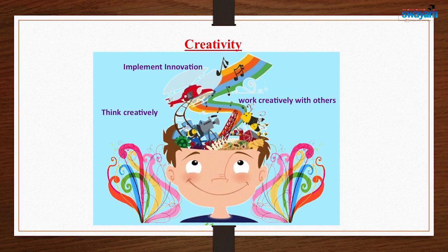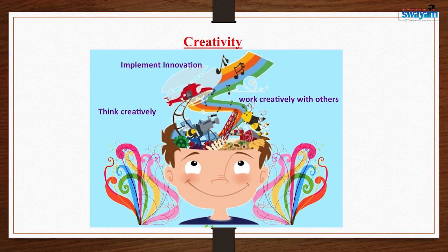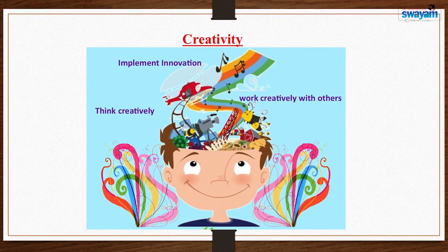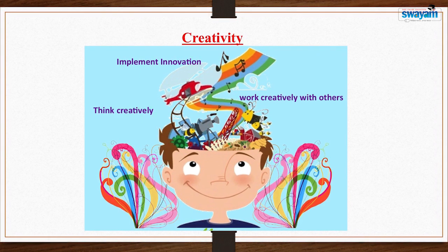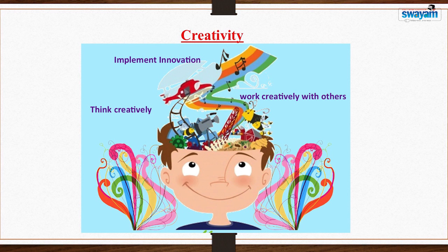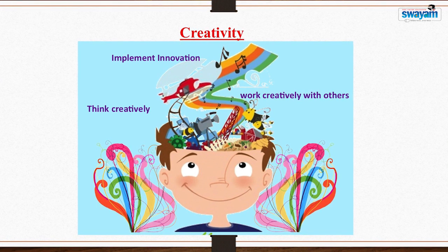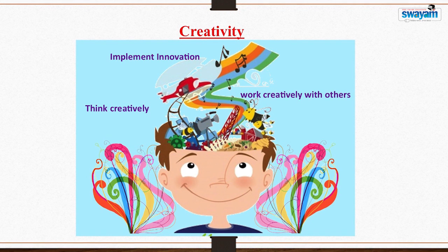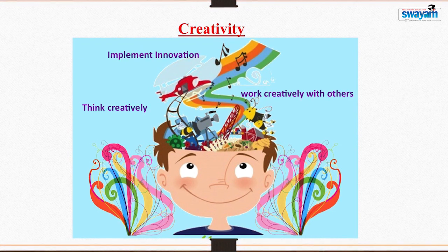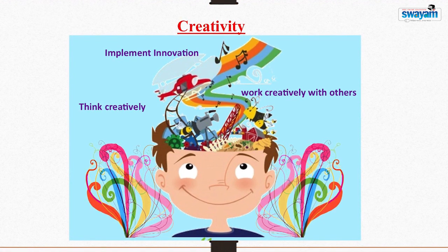The next skill is creativity — really very important. When you see creativity around yourself, you find that there is information explosion everywhere. You need to have creativity skills to reinvent this information into creative knowledge. This creativity skill needs to be developed so that you become a diverse thinker. Your diversity can lead to new innovations, and innovation is one prime product of creativity.